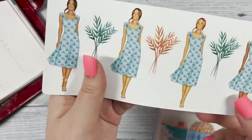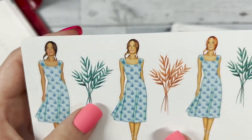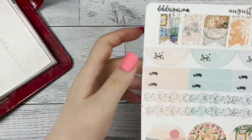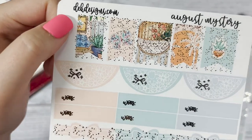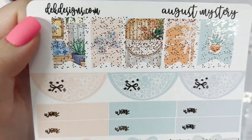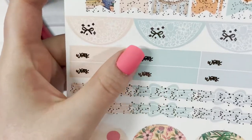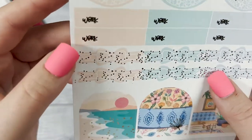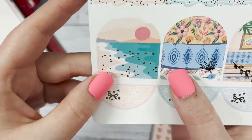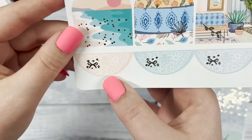Our fashion girls are wearing very light summery dresses with some leaves in between them that you can use to decorate. Next we have your flags at the top — they are very foiled and sparkly. I love the sparkles. Then the half circle stickers, your work headers, the bow header stickers, and these cute arch stickers you can put throughout your week along with more half circle stickers.